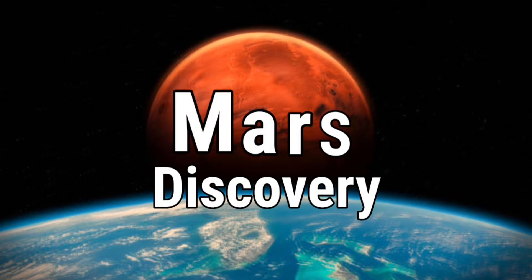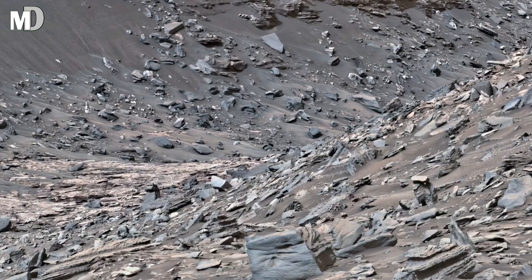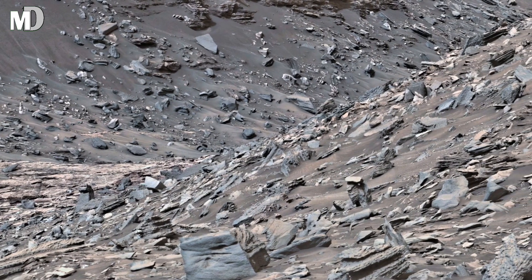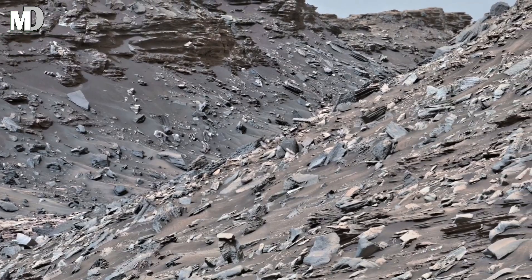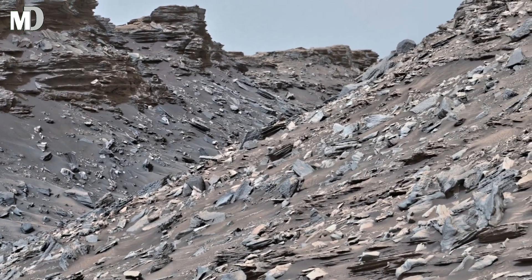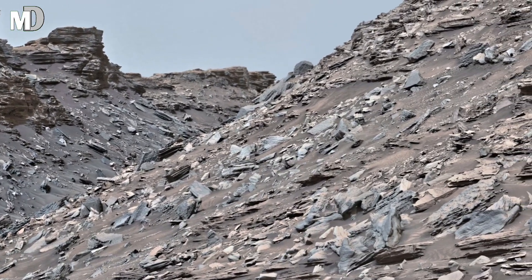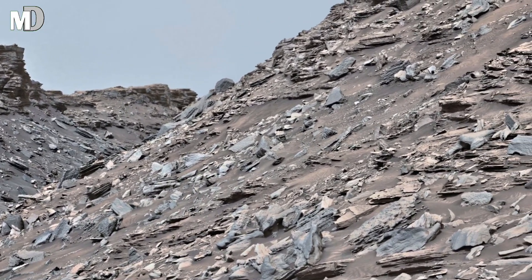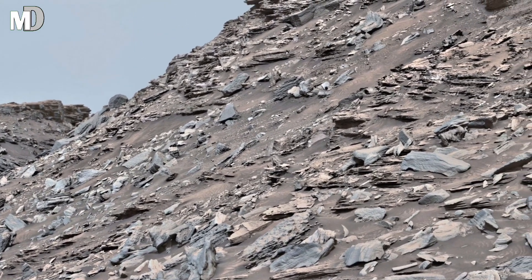Hello my dear friends, welcome to my channel Mars Discovery, where every ridge is a relic and every silence is a story. Before you lie Murray Buttes, a breathtaking Martian landscape sculpted by wind, dust and time. These towering masses and layered cliffs are not just rocks — they are weathered pages of a forgotten world, once carved by ancient rivers and wrapped in whispers of an atmosphere long gone.